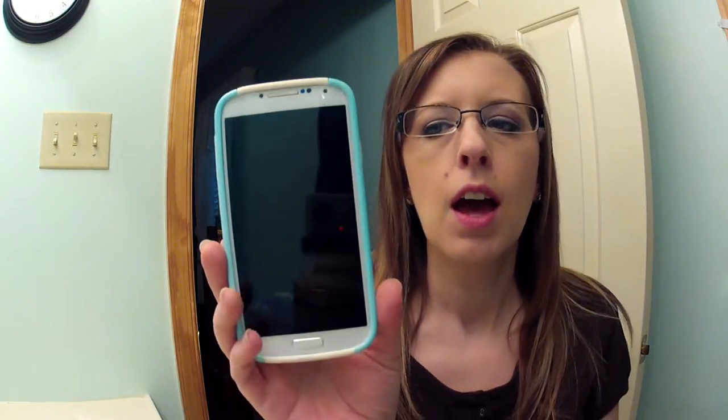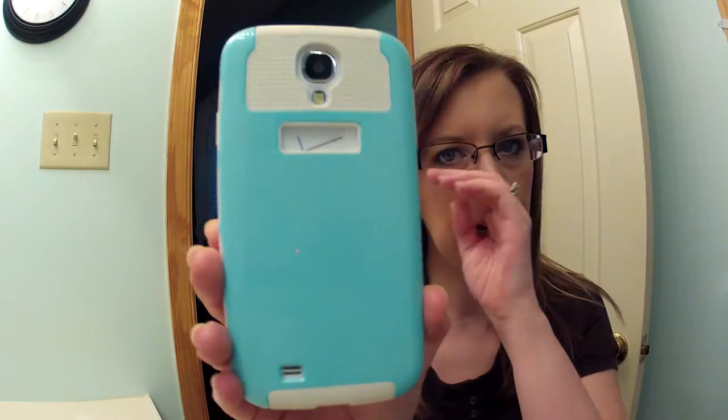Hi, it's Tessa and I'm back. I had a request to do a what's on my Samsung Galaxy S4 tag. Here's my Samsung — it's white and I have this case on it right now which I really like. I tend to go for white trim cases since it's a white phone, however they do get dirty really fast.